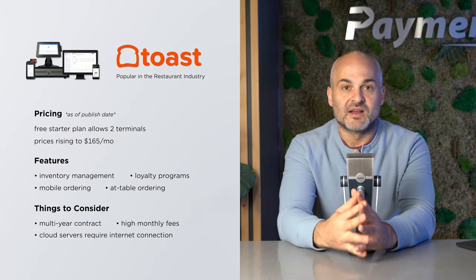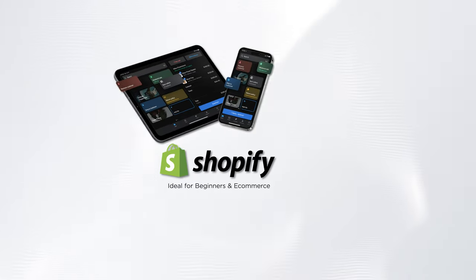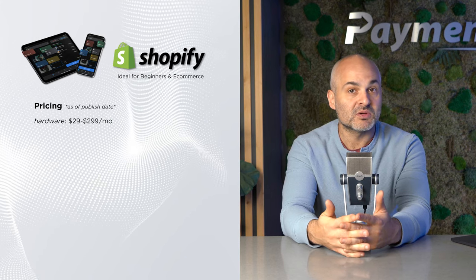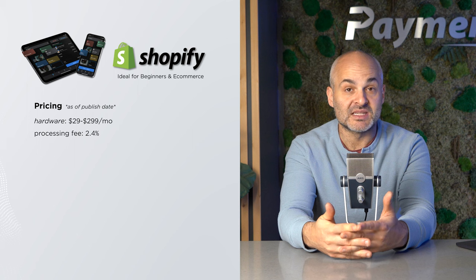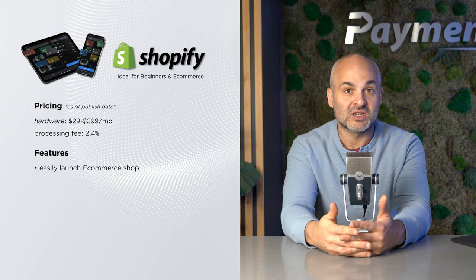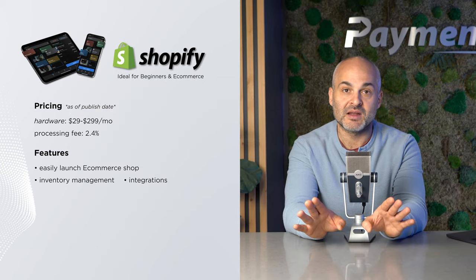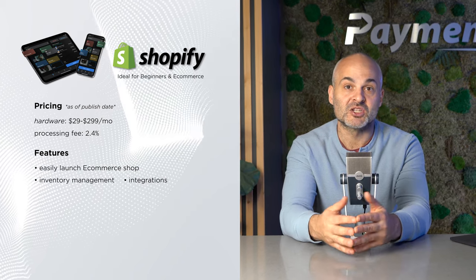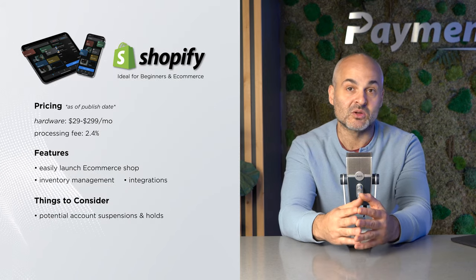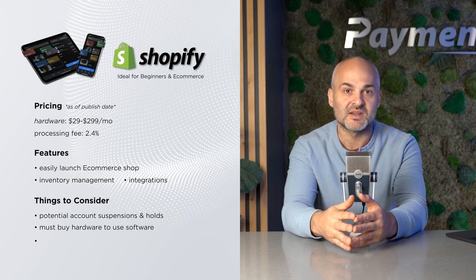Next, let's discuss Shopify, a widely recognized platform ideal for beginners. Prices range from $29 to $299 per month, and with a 2.4% processing fee, Shopify caters to a diverse range of business needs. Shopify allows users to easily launch e-commerce projects, making it possible to start a new business over a weekend. However, like any platform, it comes with its own set of challenges, including potential arbitrary account suspensions and payment holds. Also, you'll need to buy their hardware to use the Shopify software with other compatible devices. Shopify is excellent for creating basic websites, but it may not be the best fit for complex product catalogs or system integrations.